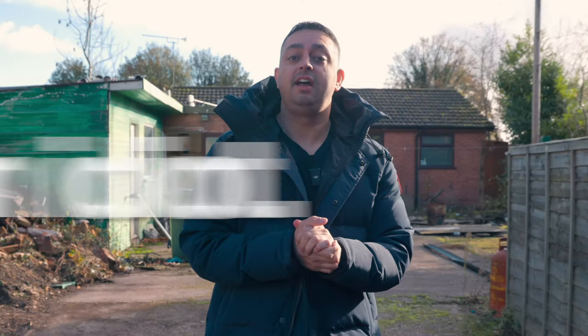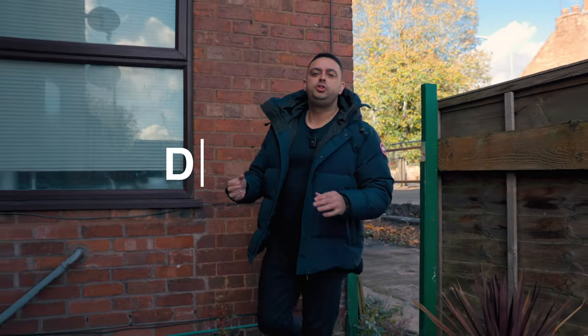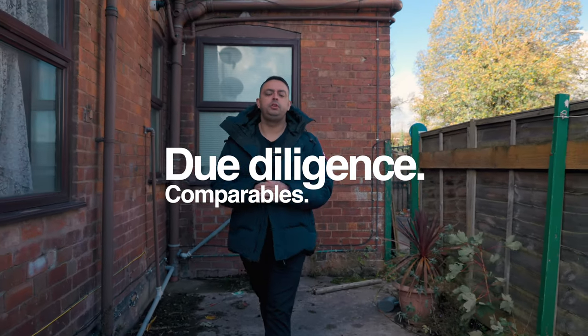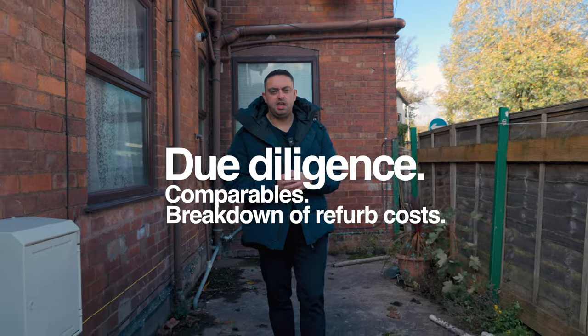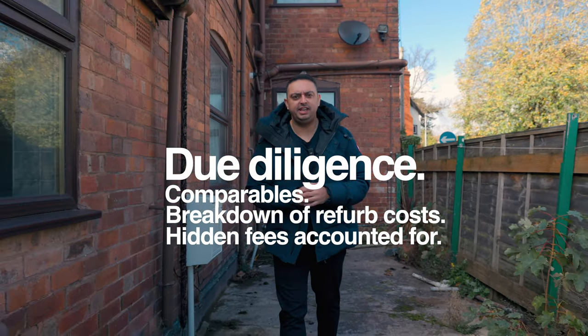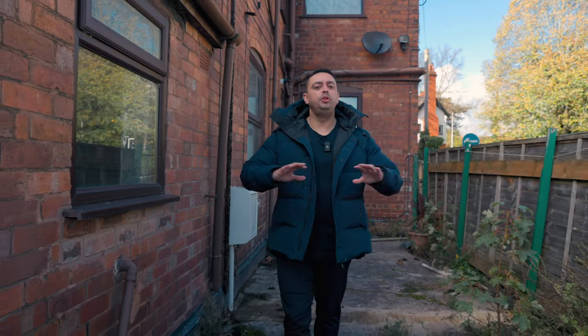Who doesn't read a legal pack? An idiot. Next up, due diligence. Make sure you have done your comparables. Make sure you have done a breakdown of the refurb cost. Make sure you've got all the extra fees — the hidden fees, the auction fees, your solicitor's cost — and all the numbers work.